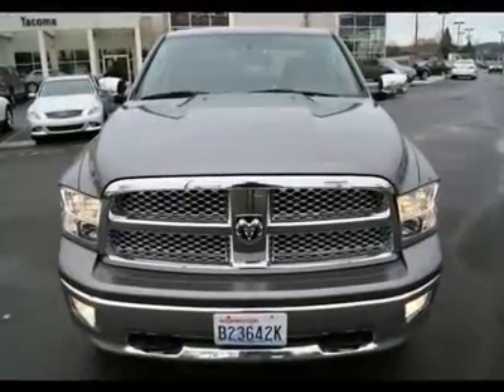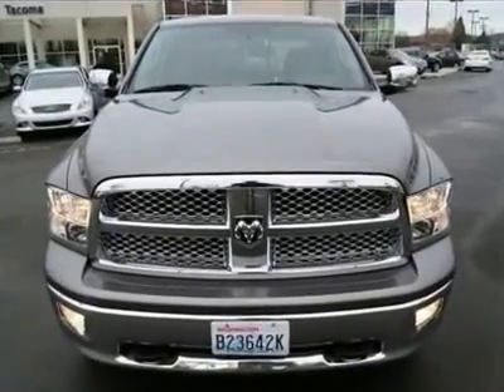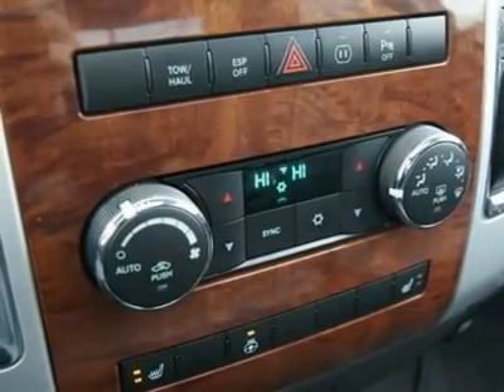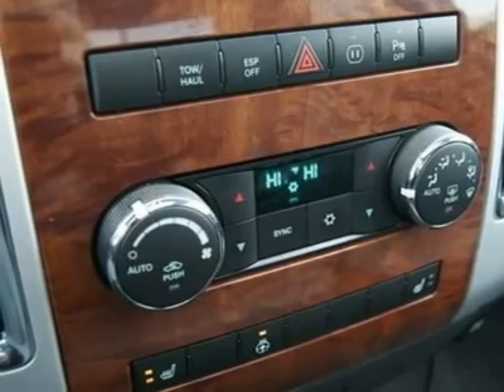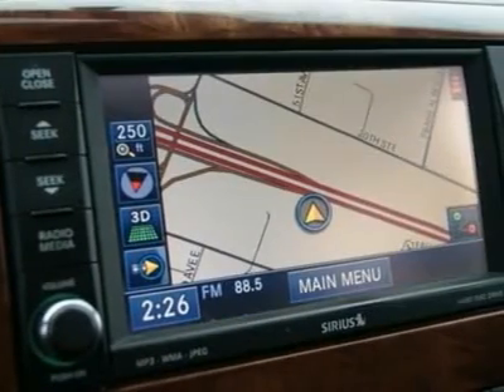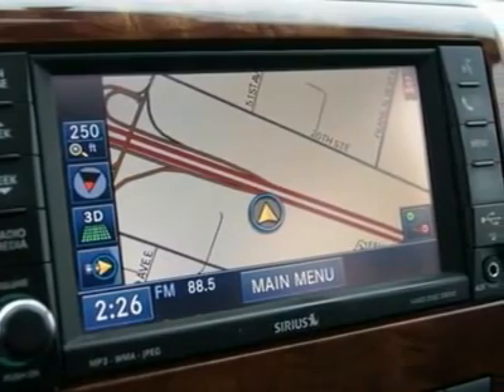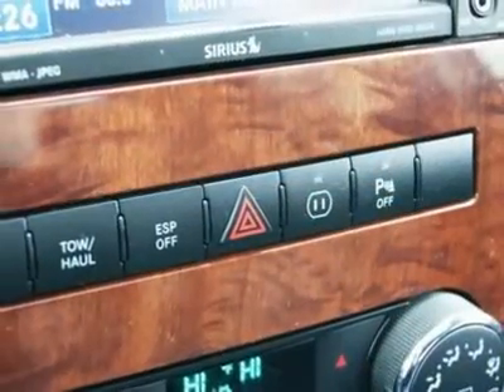Call us with any questions. You can also text message us anytime or call our pre-owned direct line at 253-202-2978. You can now find us on Facebook, follow us on Twitter, and join our blog at www.infinitioftacoma.com.